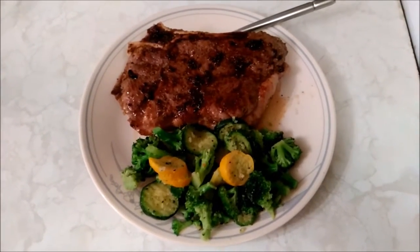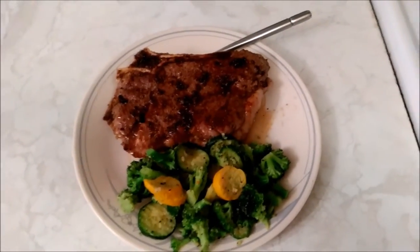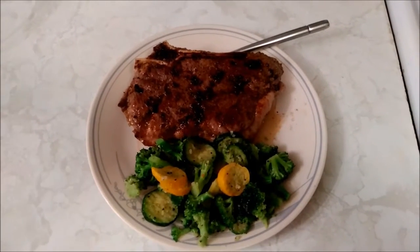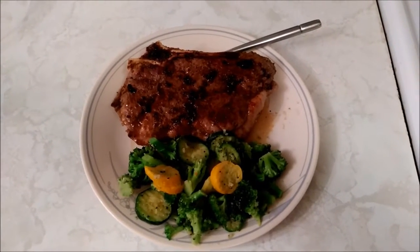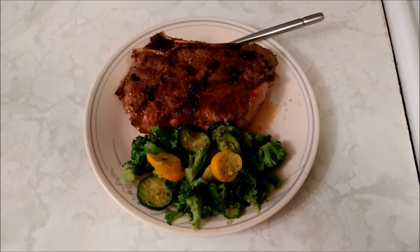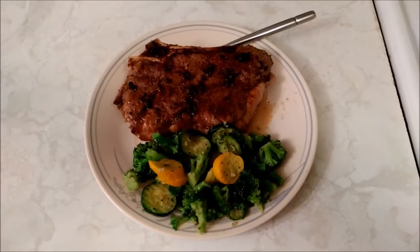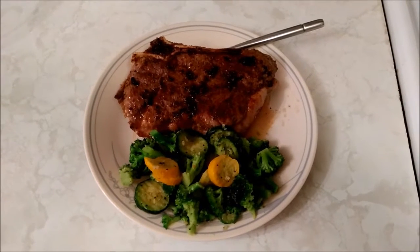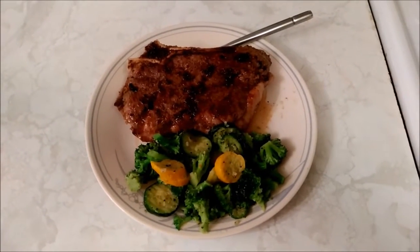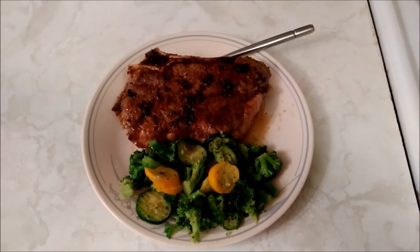Tomorrow I'll probably be making up some taco meat and having a taco salad, so I can show you that tomorrow. I'm also going to try to work on getting some outdoor videos, but the weather's been kind of crap and my phone is pretty shaky when shooting videos — it doesn't have any anti-shake technology built in. Anyway, that's dinner — I'm going to chow down because it looks yummy.